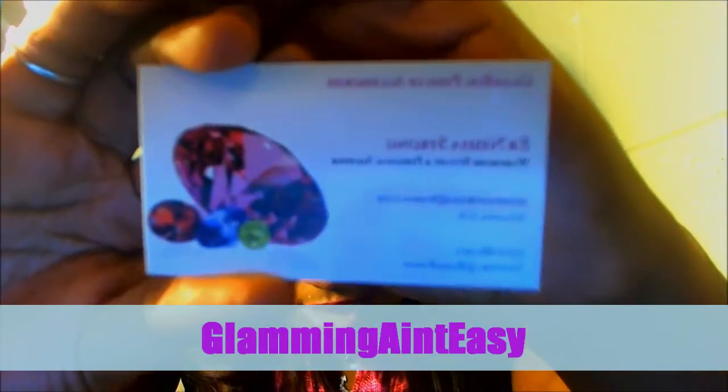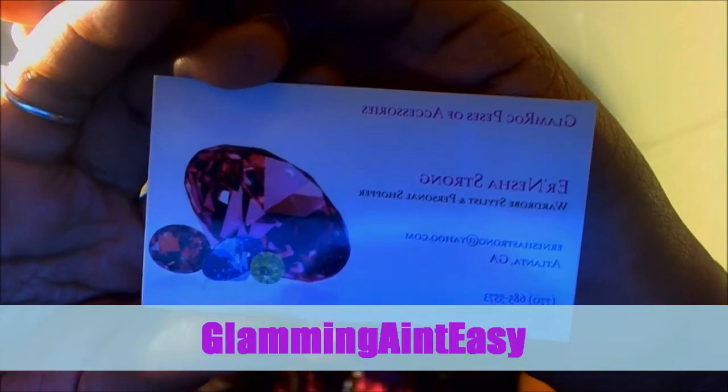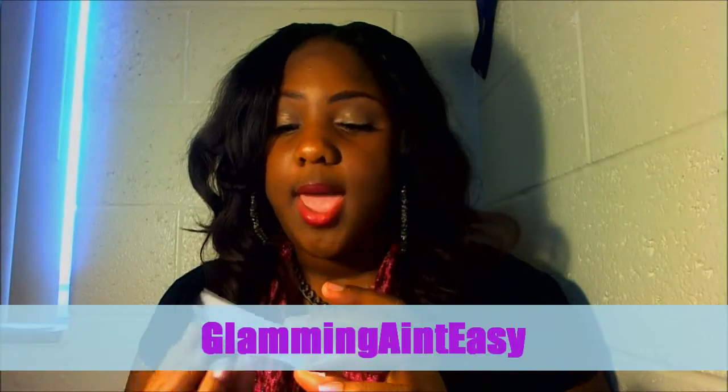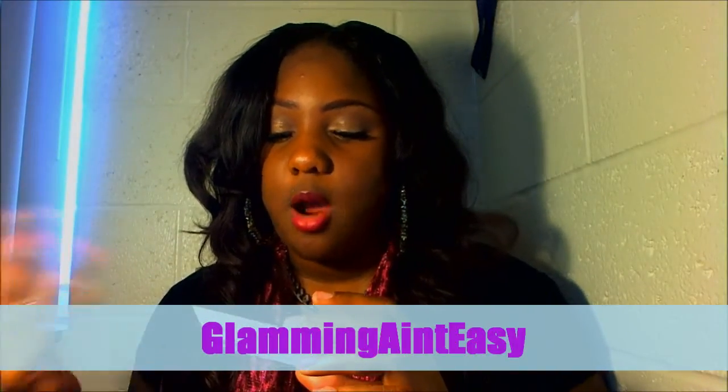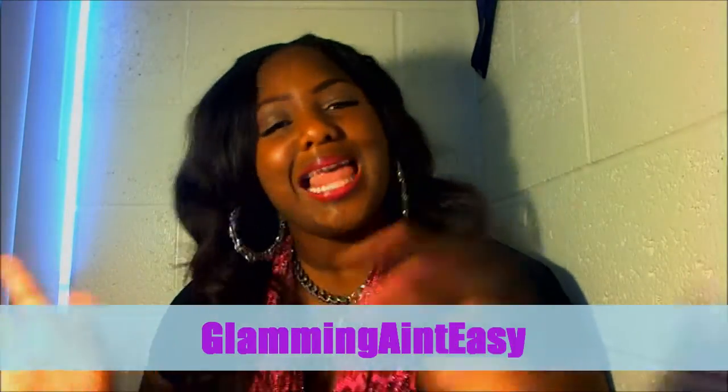This is the business card right here. As y'all can see: Glamorous Pieces of Accessories, Arnisha Strong — I'm going to assume she's the owner — and it has her email and her number and her Twitter, which I'll leave down below as always.